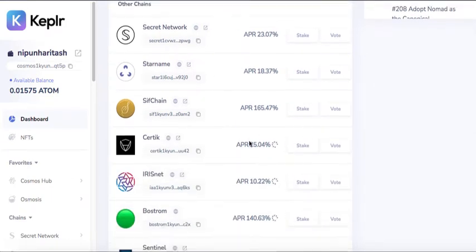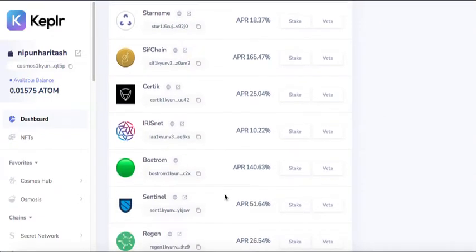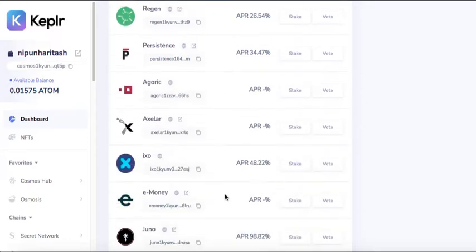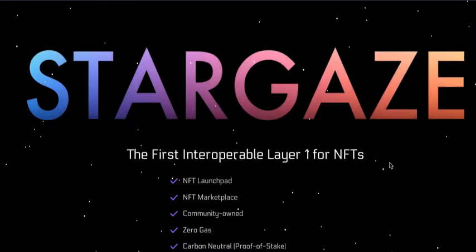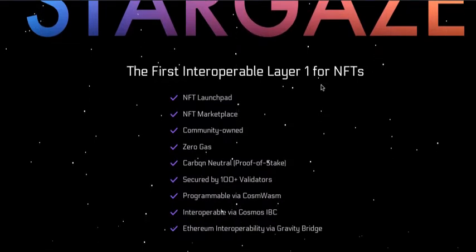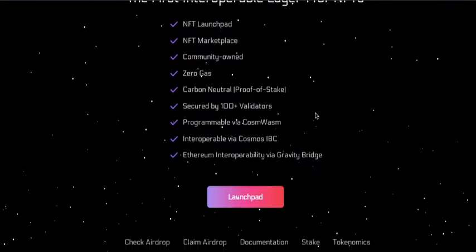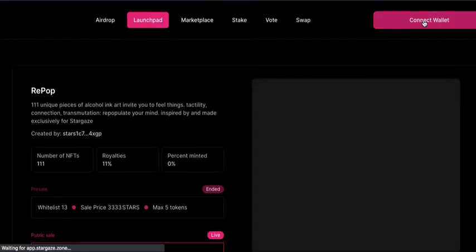If you scroll down the list of chains available in Capital Wallet, you'll see Stargaze. It does not have an APR by the way, because it is an NFT project. From Stargaze you can go to the website — it's the first interoperable layer-one for NFTs. I click on Launch Pad and connect wallet.